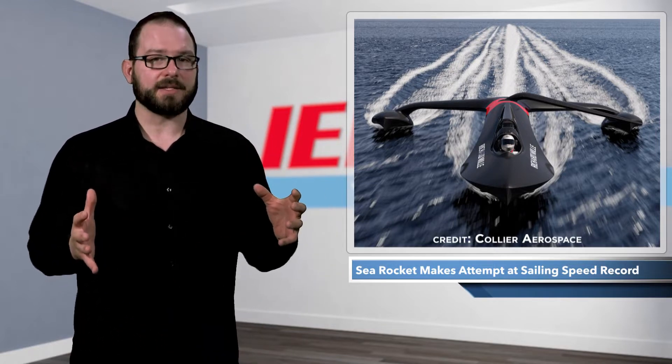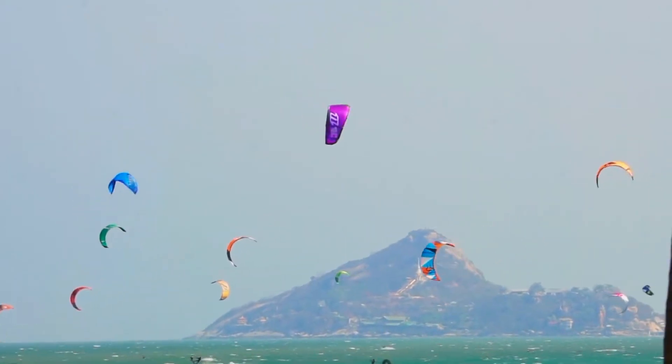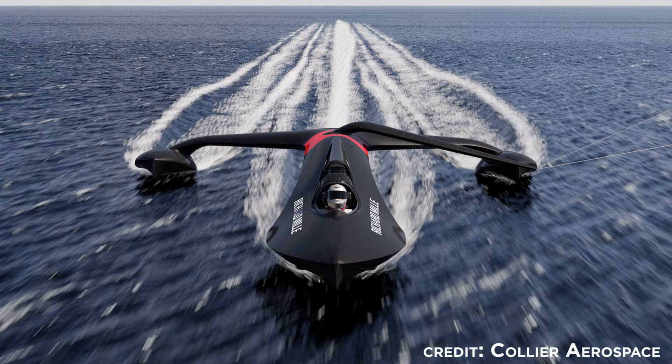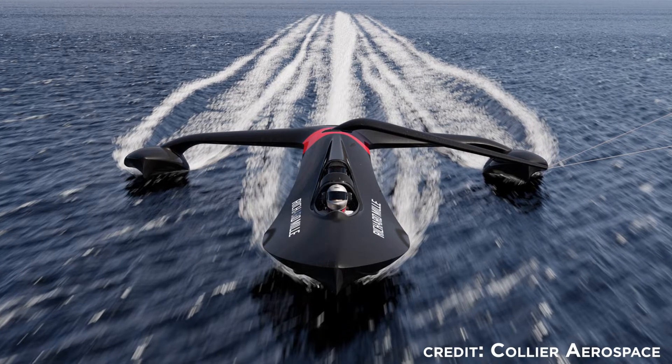His record still stands, but the team behind the Sea Rocket believes they can best it with a combination of sailing, kite surfing, and engineering. The kite-powered trimaran looks more like a jet than a sailboat, and was built by a team of engineers, sailing enthusiasts, and students at EPFL, or the Swiss Federal Institute of Technology in Lausanne.